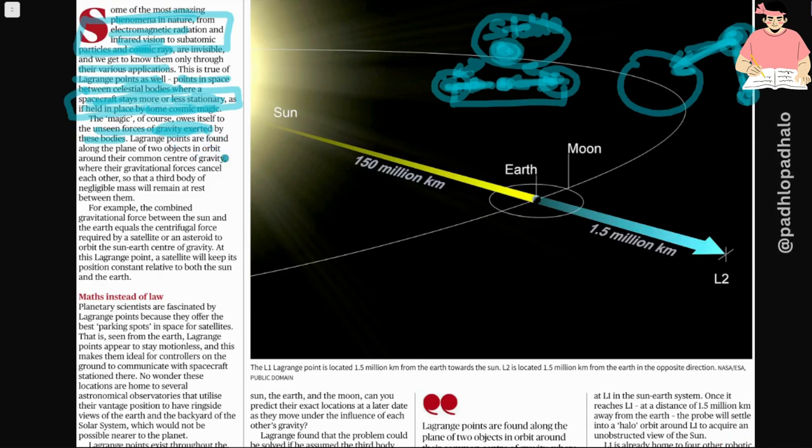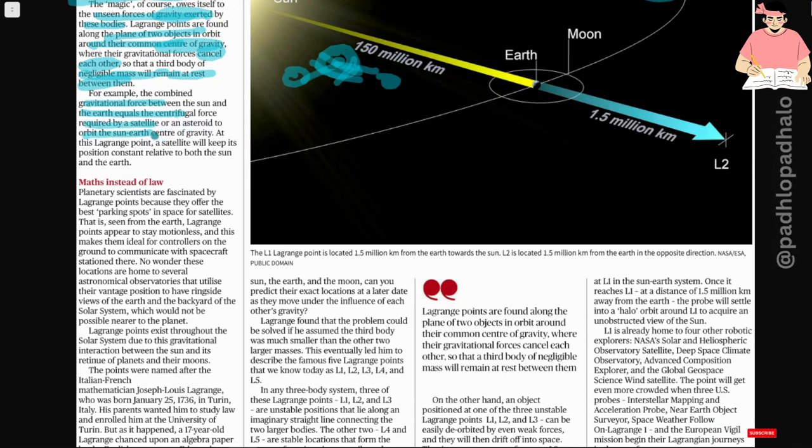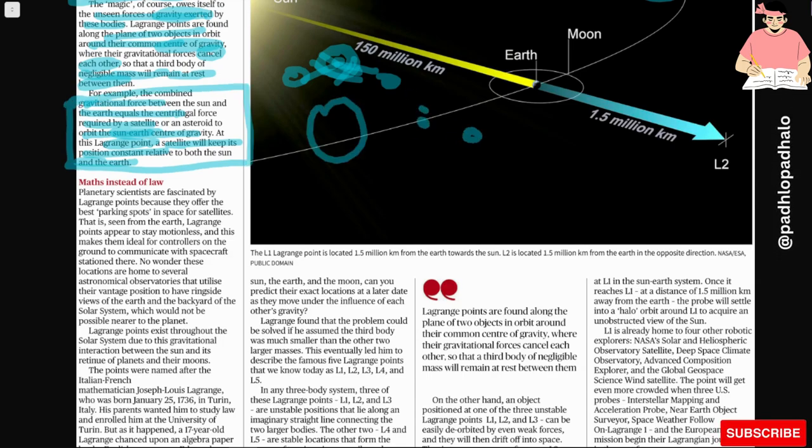Lagrange points are found along the plane of two objects in orbit around their common center of gravity, so that a third body of negligible mass will remain at rest between them — if the gravitational pulls cancel each other out, the body will rest. For example, the combined gravitational force between the Sun and the Earth equals the centripetal force required by a satellite or an asteroid to orbit the Sun. At this Lagrange point, a satellite will keep its position constant relative to both the Sun and the Earth.